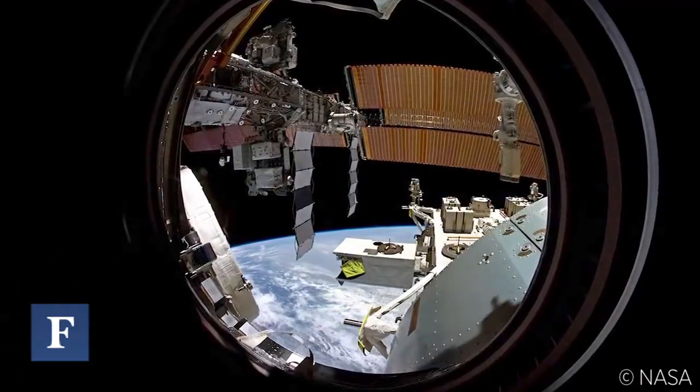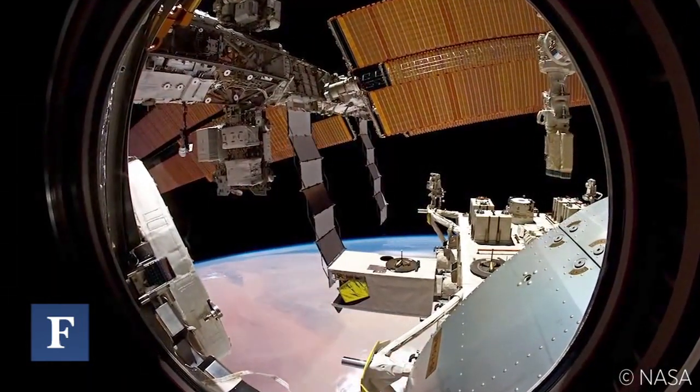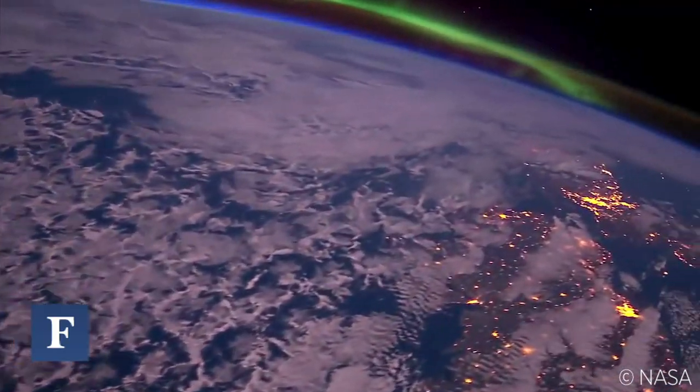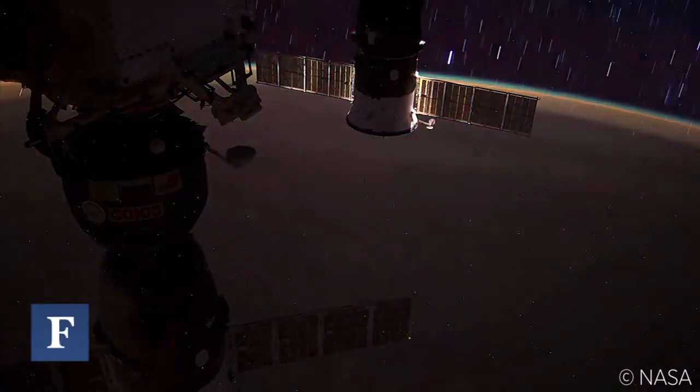For that $500,000 investment, NanoRacks is going to be charging private companies $60,000 per experiment to run on the International Space Station. At that price, it's not only affordable for academic institutions and companies, it's also going to turn NanoRacks a tidy profit in short order.